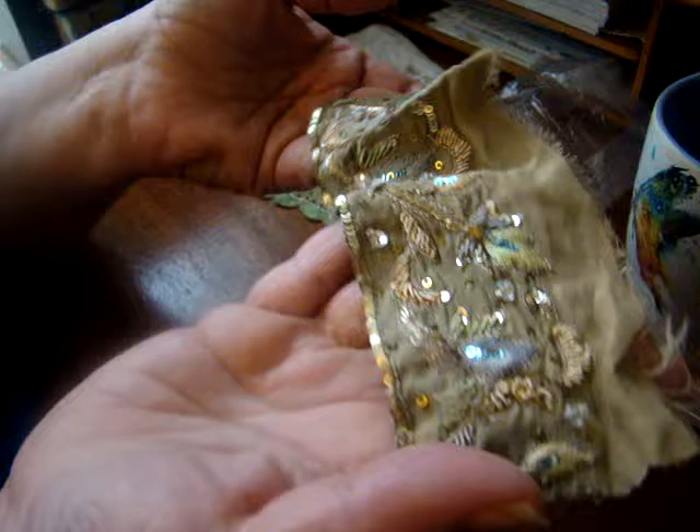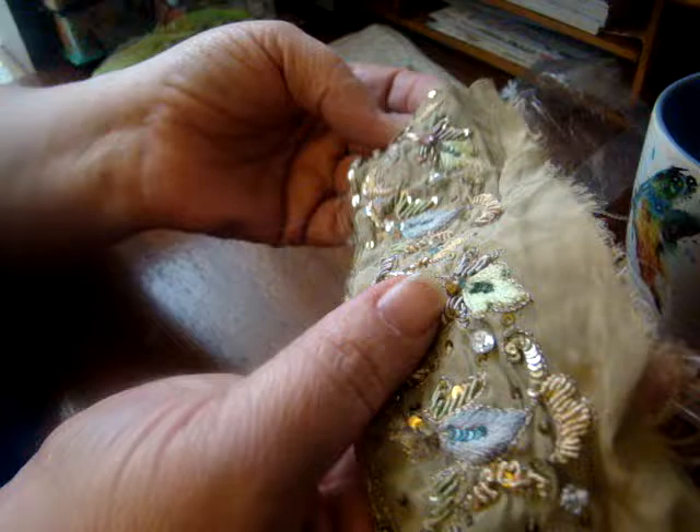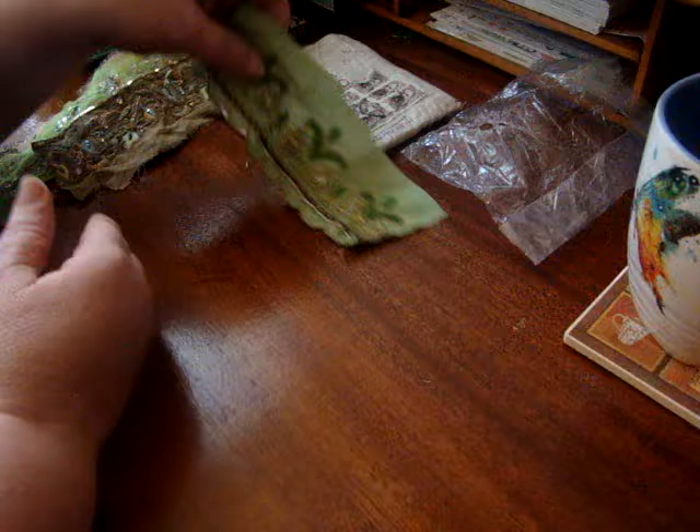I wanted to film this stuff yesterday when I got it in the mail, but my camera battery was dead again. It only saves enough charge for maybe one day of doing videos and uploading. But look at this one — it's got little clear beads on it that make it look like crystals or something. And then there's this one.